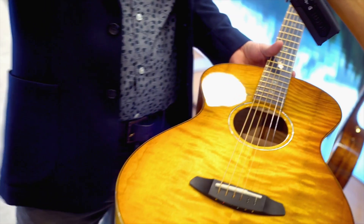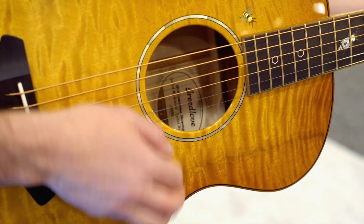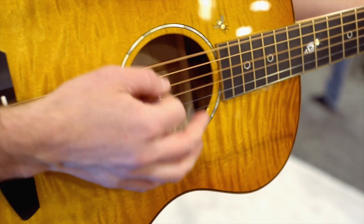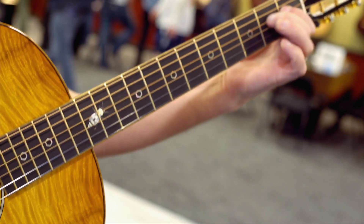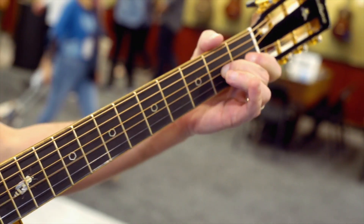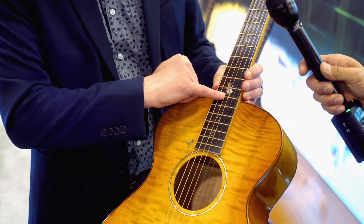The first one we did for our 2019 NAMM is called the Honeybee, and the Honeybee — partly because of the color and the inlays — became a pretty cool result. We've got quilted myrtle wood on the top, back and sides. Myrtle wood is one of our favorite tone woods to work with because it's indigenous to Oregon. You've got a hard rock maple neck, koa binding, and some really cool honeybees inlaid inside.